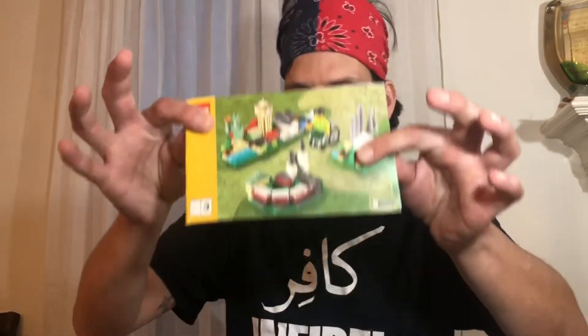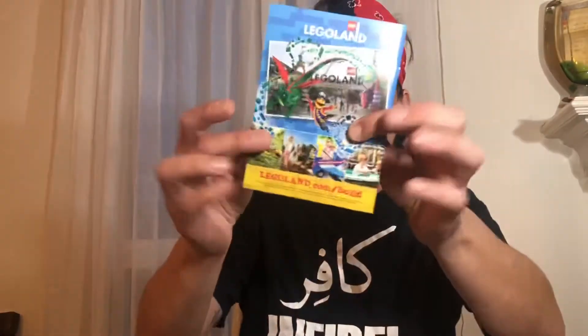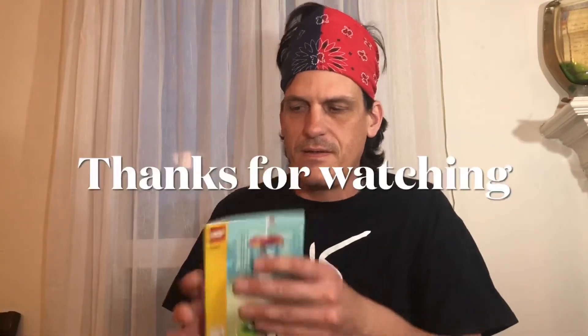This is the mini land — Lego mini land. That's just like I thought, the Lego entrance. This is a couple of the attractions at Legoland: the roller coaster and the observation tower. Pretty cool.